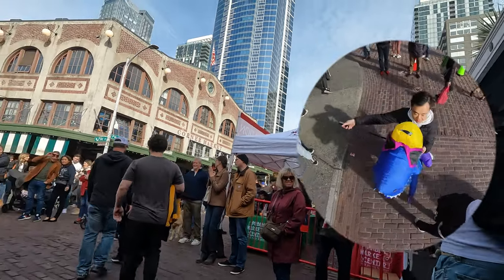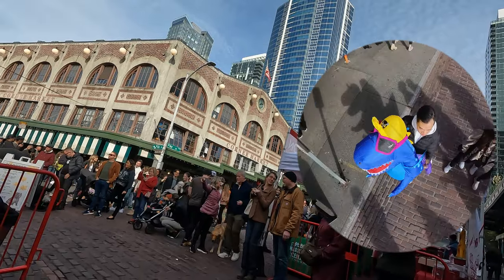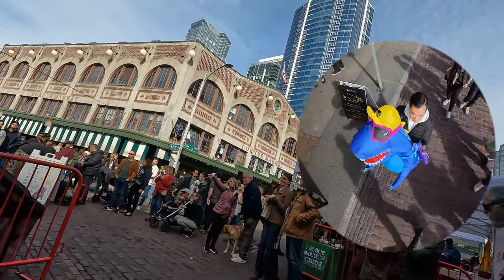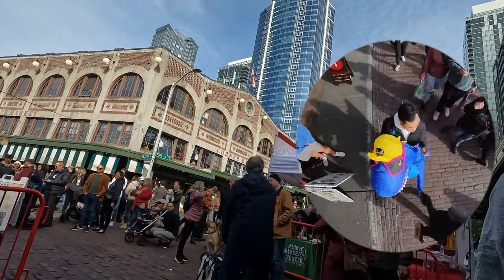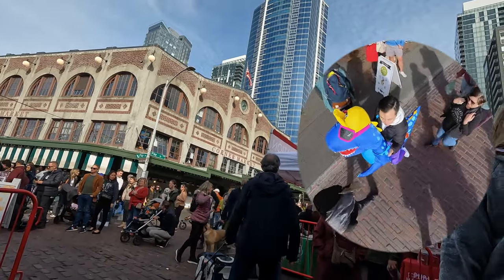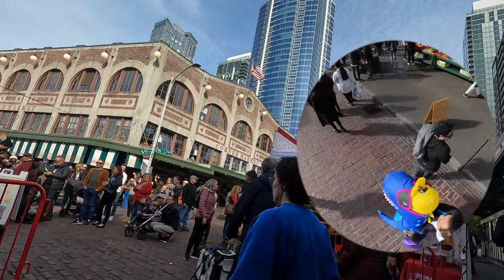We're here at Pike Place Market — it's full of people. I'm right here next to the golden pig in front of the famous fish stand. There are a lot of festivities, even some live music going on. And all of a sudden I just spot the blue dinosaur out to my right. As you can tell from his perspective, he's made it here too. I'm just yelling at him and waving.